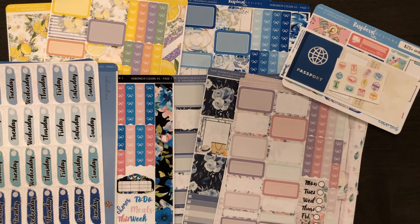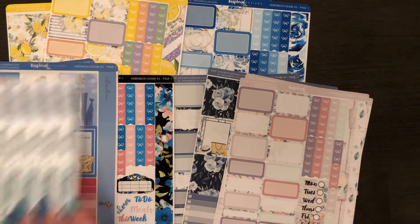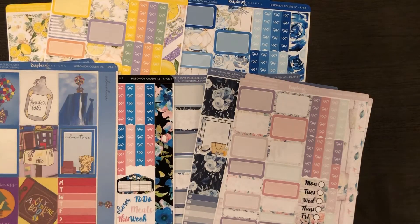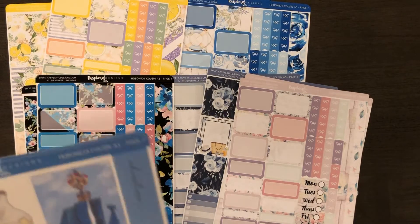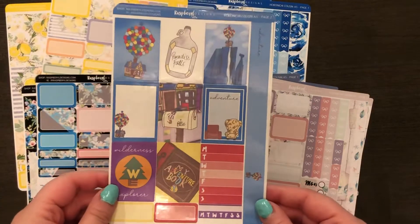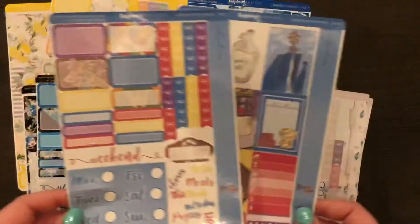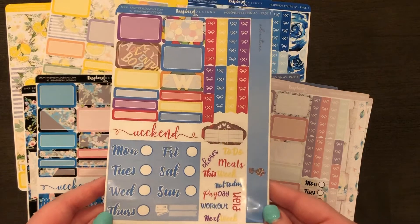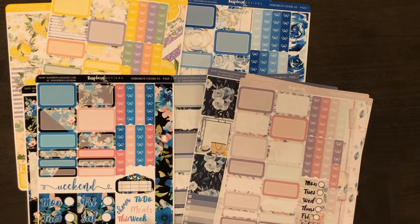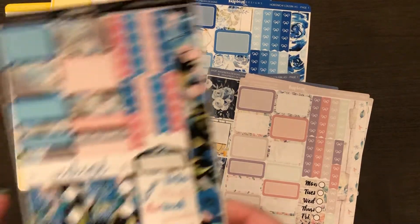I also tried out some of her date covers to see if they would fit in my Hobonichi Cousin, and she gave me some freebies which I'll go through after all the stickers. So the first kit is the Paradise Falls adventure kit, and the second kit is this black and blue flower kit.